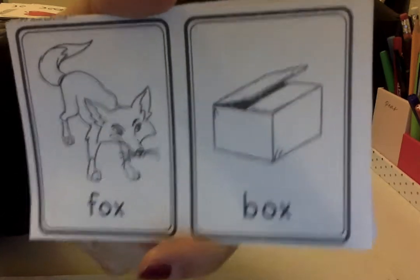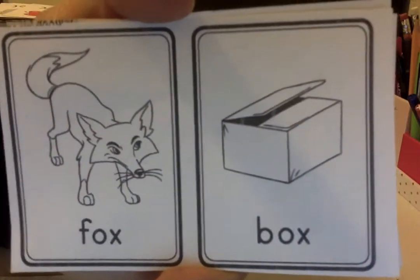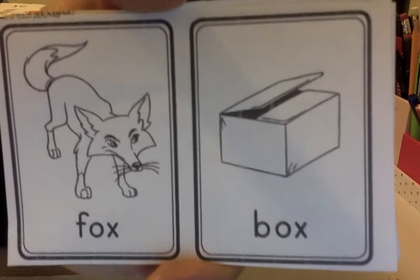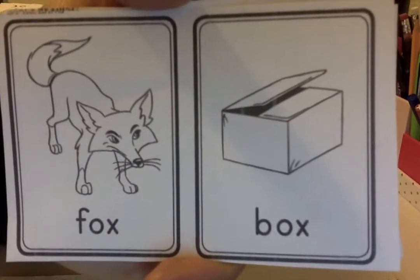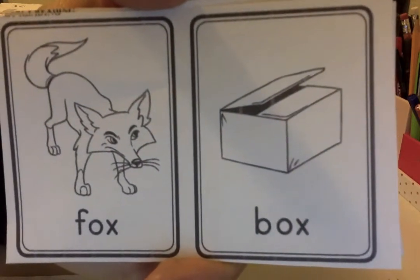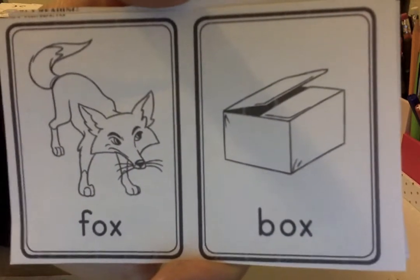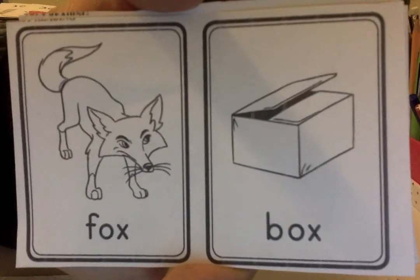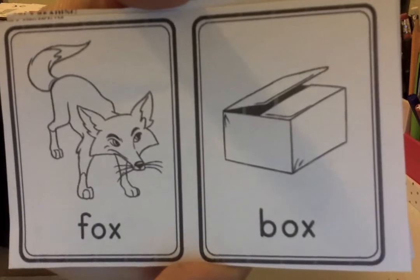Hola, buenos días. Hoy vamos a practicar un poquito más con las palabras que riman en inglés. We are going to practice more rhyming words, okay? We were getting so good at that in class. And I think you're still practicing at home, watching these videos, but I want you to send me your work so I know that you're watching it. Entonces, quiero que me manden fotos, un video de que están practicando, viendo los videos. Bueno, vamos a comenzar.